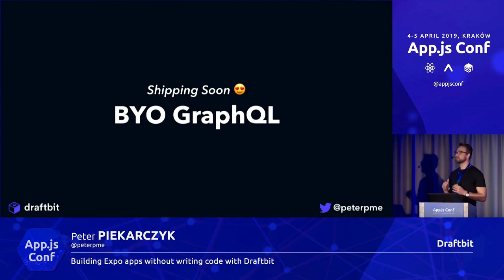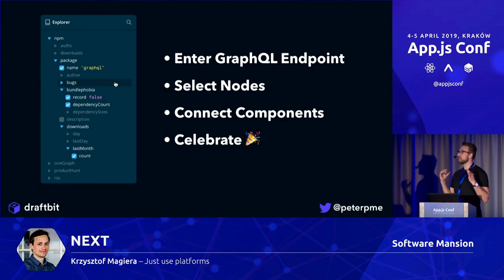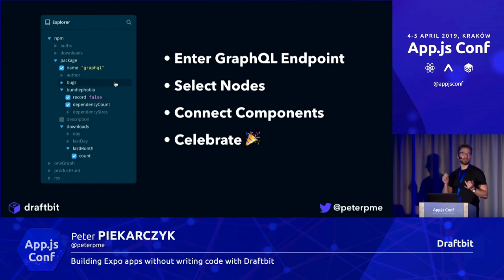One of the most exciting features for me — something near and dear to my heart — is bring your own GraphQL. You enter your GraphQL endpoint, and through introspection schema we figure out all the queries, arguments, and mutations your app offers. You click the things you want, match them to components, and we generate the entire Apollo setup for you including authentication, plus the query component. That means you've got real data in your live preview and the source code for all of it. It doesn't matter if you're using AWS Amplify, OneGraph, or your own GraphQL endpoint — you just put it in and it just works. It's only a few weeks away.